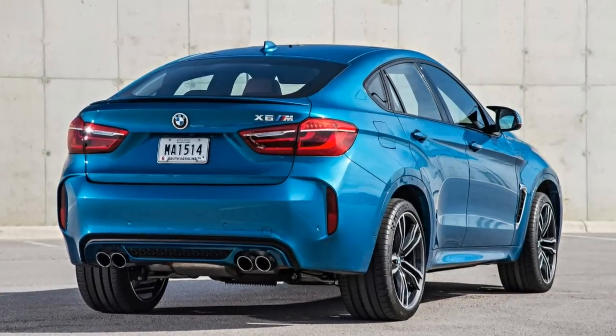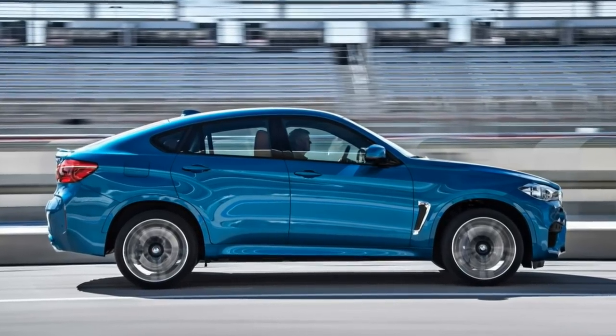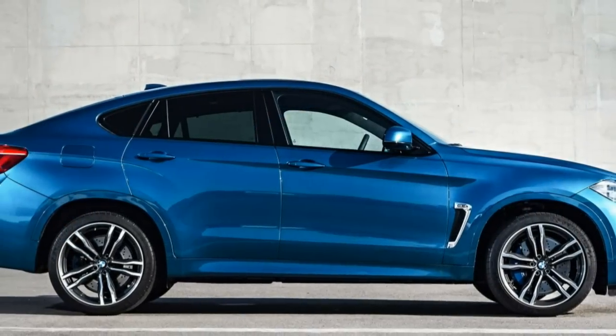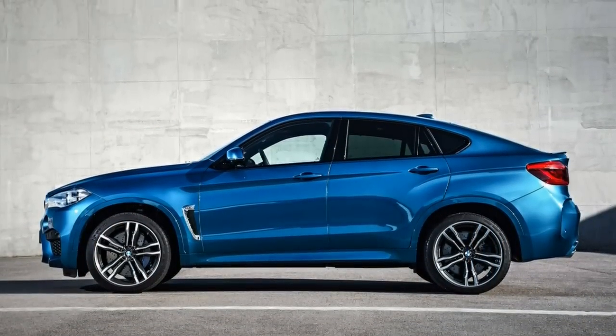The 2017 BMW X6M returns with an updated iDrive system that includes touchscreen functionality. The executive option package also now includes a Wi-Fi hotspot and wireless charging for compatible cell phones.